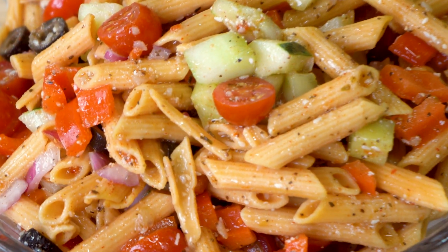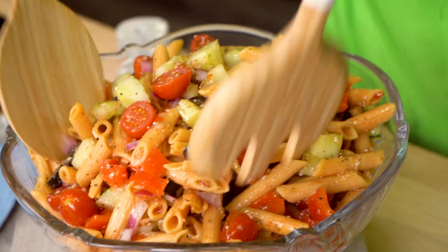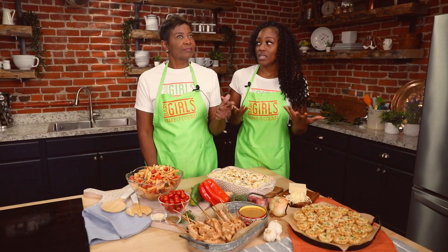Last, we have our red lentil California salad. In this recipe, we are using red lentil pasta, but feel free to use any other pasta, such as sweet potato, black bean, or even zucchini pasta.